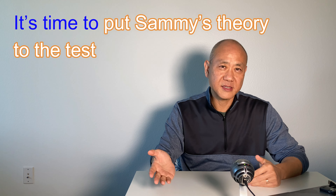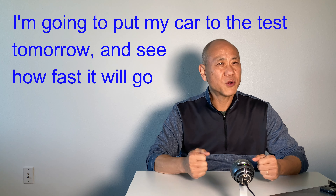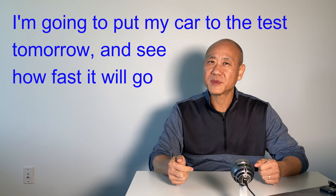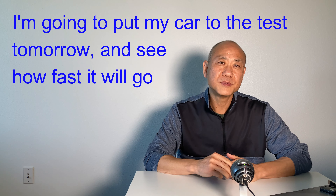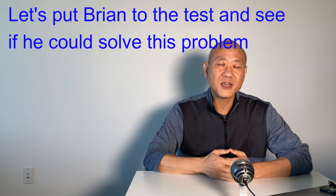Put Sam's theory to the test. 'Put something to the test' means to test how good someone or something is. For example, I bought a brand new sports car and I say, 'I'm going to put my car to the test tomorrow and see how fast it'll go.' Another example: let's say we have a problem to solve, and only Brian raises his hand and says, 'I can solve this problem.' Everyone says, 'OK, let's put Brian to the test and see if he could solve this problem.'